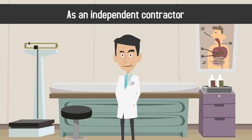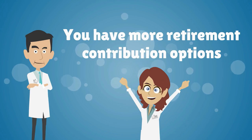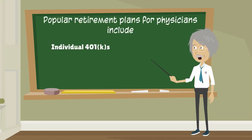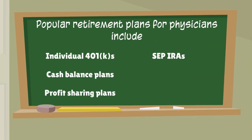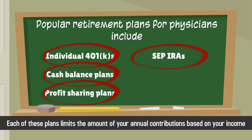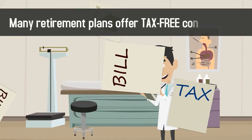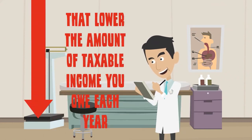As an independent contractor, you have more retirement contribution options than a regular employee. Popular retirement plans for physicians include individual 401Ks, cash balance plans, profit sharing plans, and SEP IRAs. Each of these plans limits the amount of your annual contributions based on your income and, in some cases, your age. Many retirement plans offer tax-free contributions that lower the amount of taxable income you owe each year.